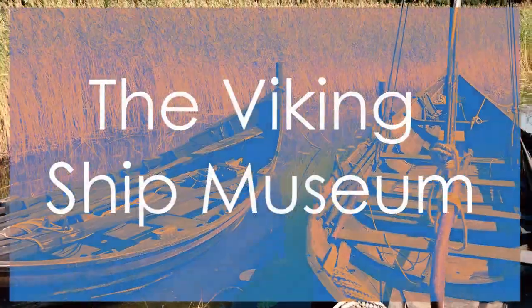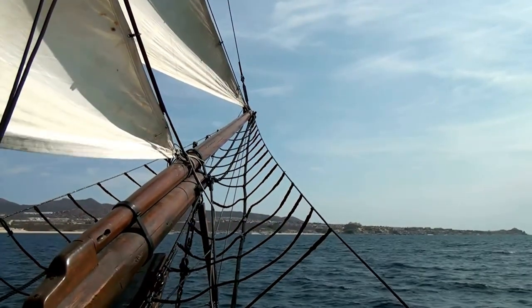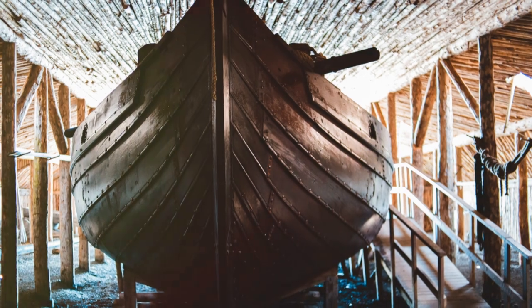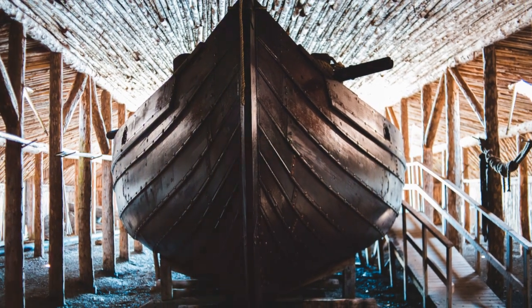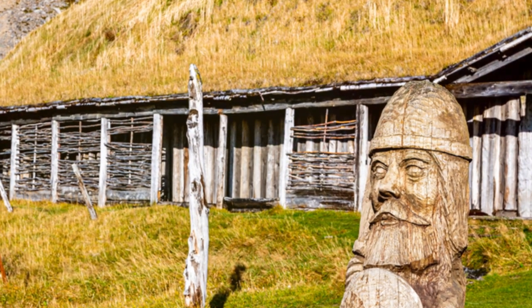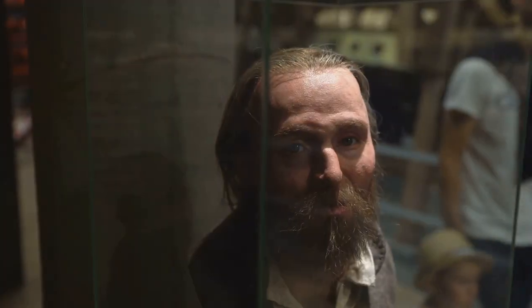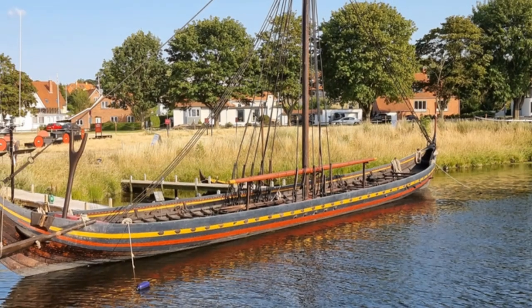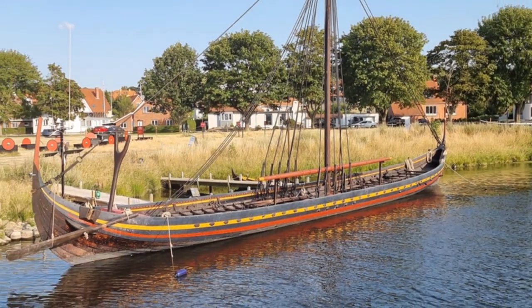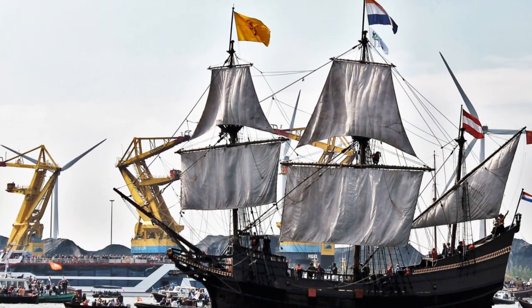Number 3: The Viking Ship Museum. Nestled in Oslo, the Viking Ship Museum is home to remarkably preserved Viking longships, such as the Oseberg, Gokstad, and Tune ships, which highlight the seafaring prowess of the Norse people. This museum provides a fascinating insight into Viking culture and maritime history, with intricate carvings and artifacts on display. The Viking Ship Museum's unique collection and historical significance make it a standout attraction in Oslo, offering a captivating glimpse into Norway's legendary past.